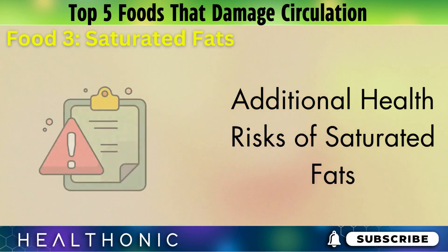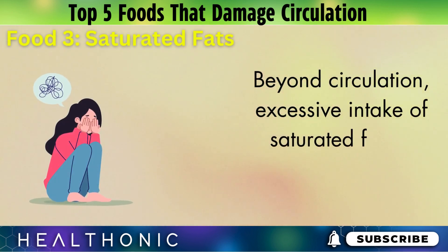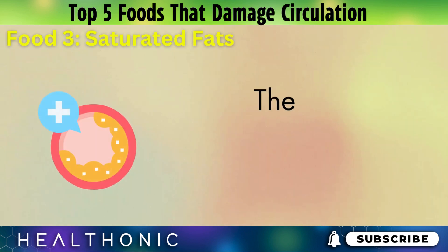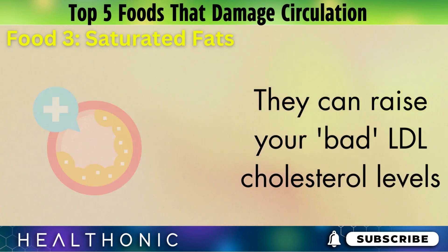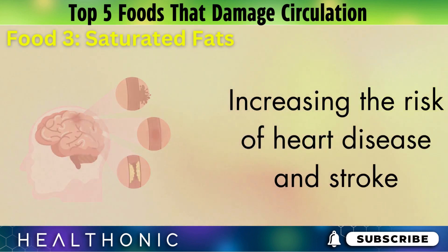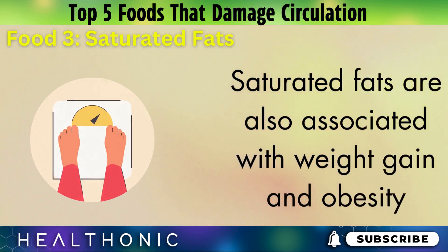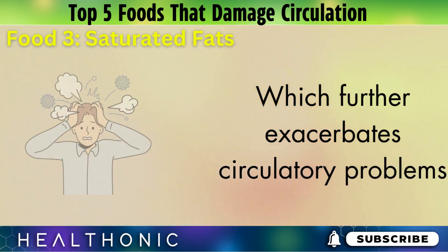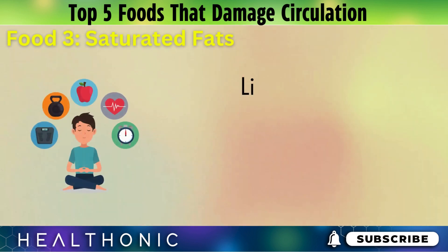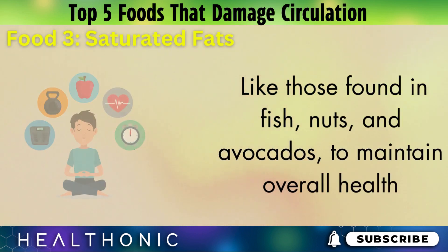Beyond circulation, excessive intake of saturated fats is linked to a range of health issues. They can raise your bad LDL cholesterol levels, increasing the risk of heart disease and stroke. Saturated fats are also associated with weight gain and obesity, which further exacerbates circulatory problems. It's important to balance your diet with healthier fats, like those found in fish, nuts, and avocados, to maintain overall health.